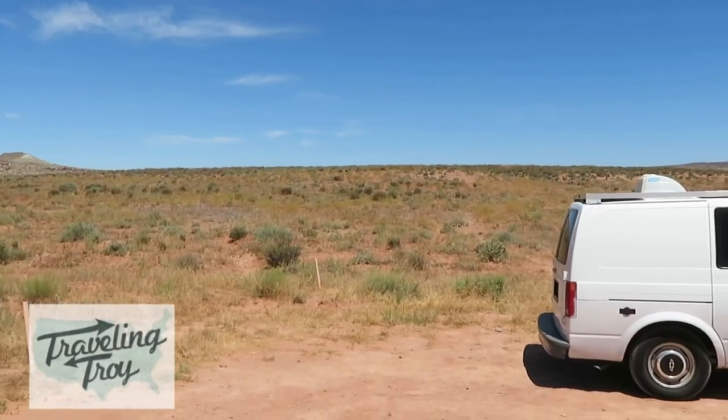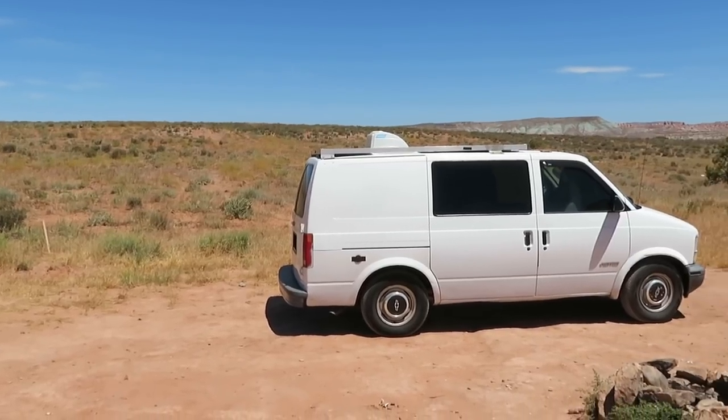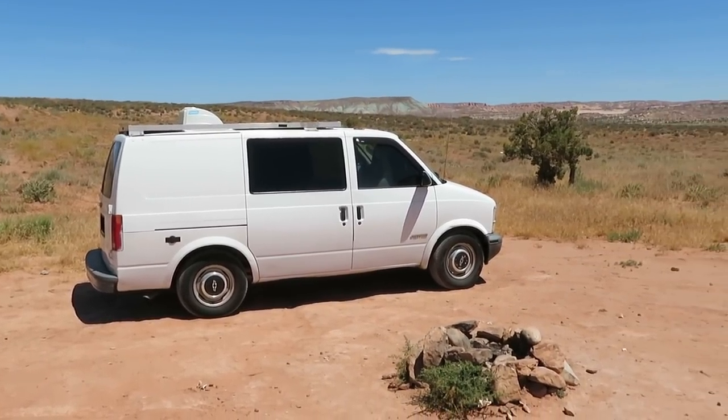Hey there! Remember this van? Well, my dad and I converted it into a camper van. And guess what? I've been living in it now for four years.